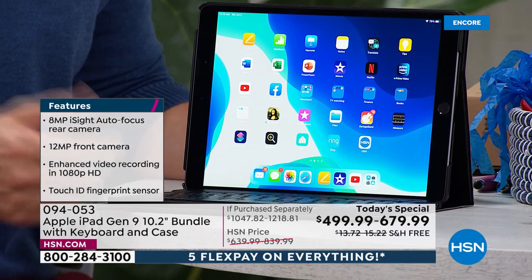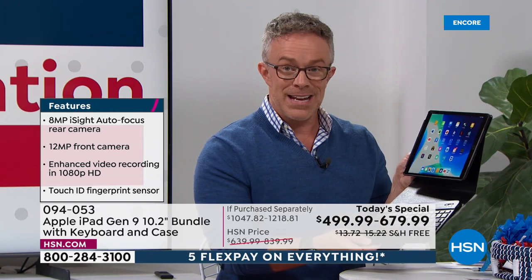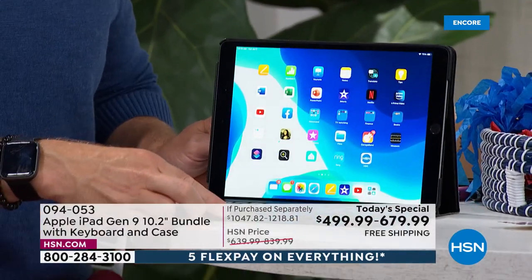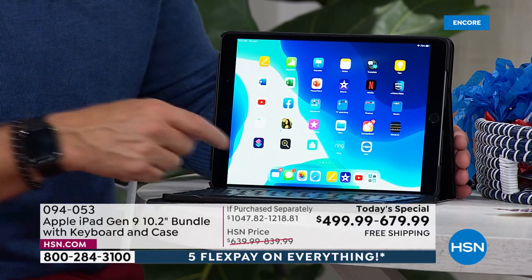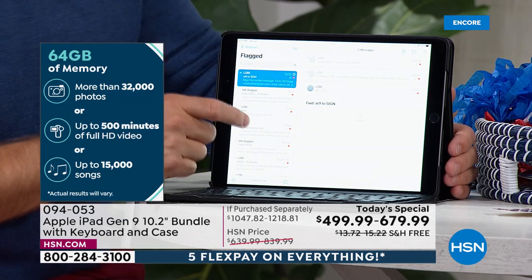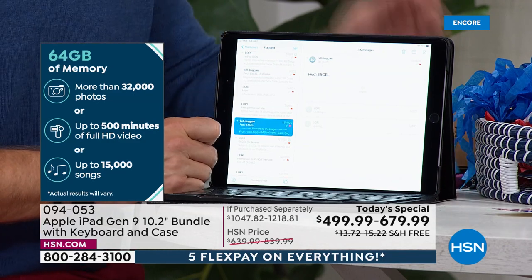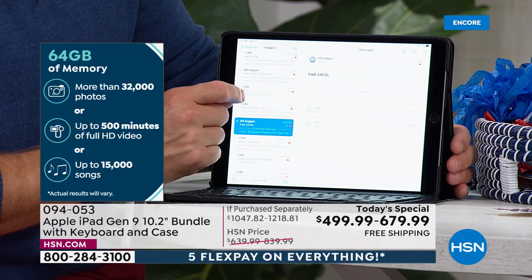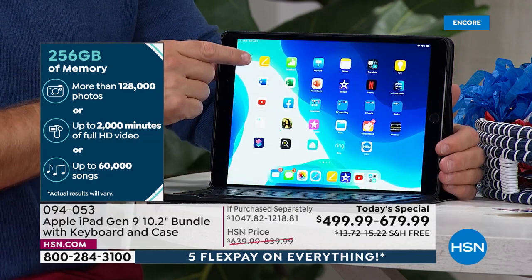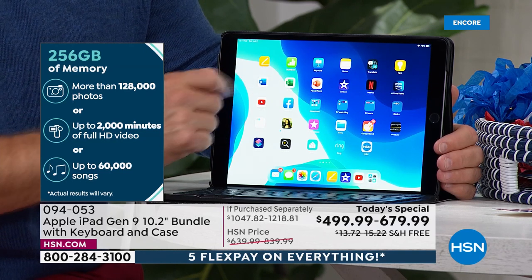For the student or the professional — remember, we're including the case, which comes with this great keyboard that sits in magnetically. Maybe I want to leave the keyboard at home, or I can sit it in here and work. Log into your email, see how it works for you. The office uses a different system, but if someone sends me an Excel document, I can open it, view it, edit it. Yes, it comes with Pages and Numbers — the Apple equivalent — but you can download Word, Excel, and PowerPoint if you need those as well.